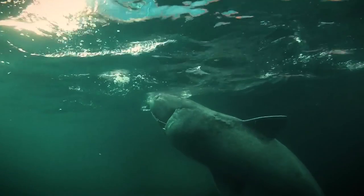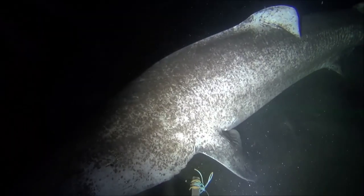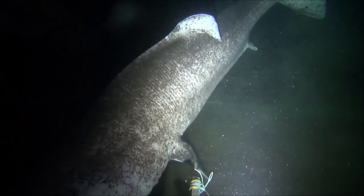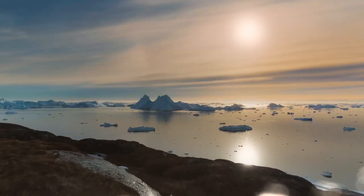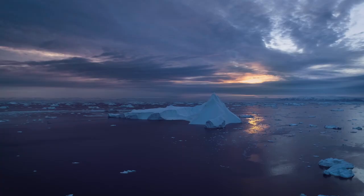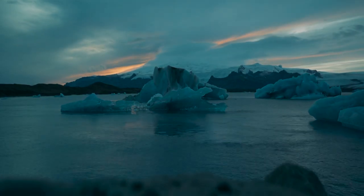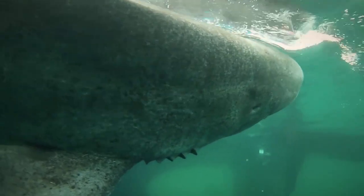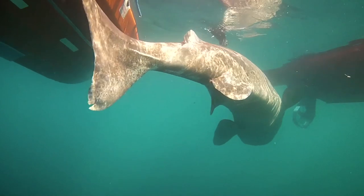Greenland sharks have a peculiar habit — they prefer to live in highly frigid waters. In fact, the colder the water, the merrier the Greenland shark. They prefer migrating to the ocean's coldest regions at any given time in waters with freezing temperatures. Despite their freezing environment, Greenland sharks can regulate their temperature and not freeze to death due to a chemical substance within the skin that acts as an antifreeze.